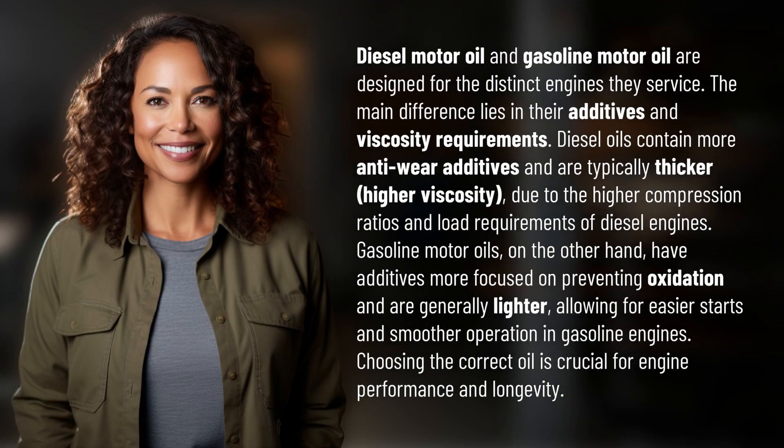Diesel motor oil and gasoline motor oil are designed for the distinct engines they service. The main difference lies in their additives and viscosity requirements. Diesel oils contain more anti-wear additives and are typically thicker, higher viscosity, due to the higher compression ratios and load requirements of diesel engines.